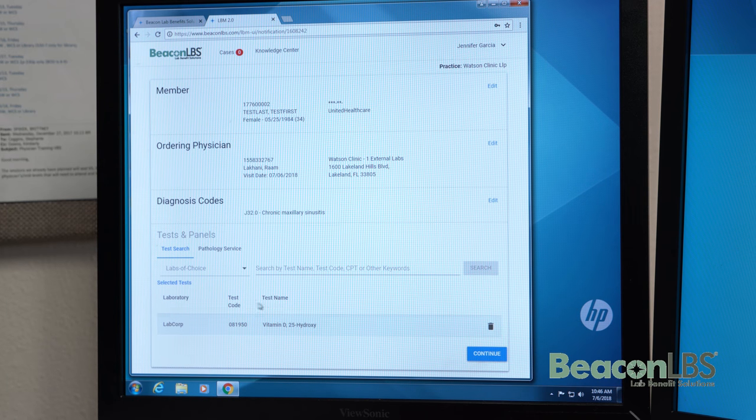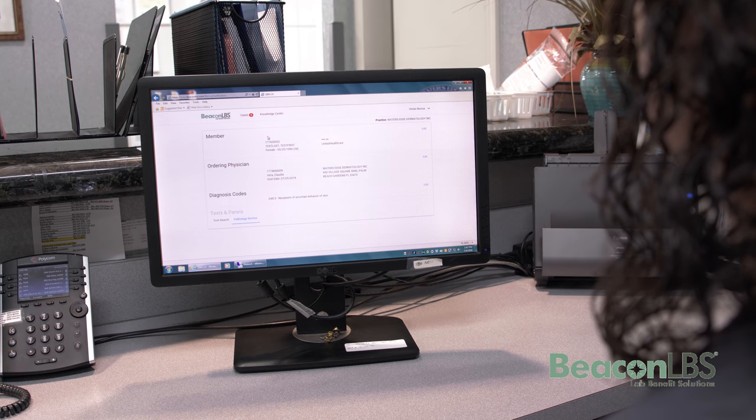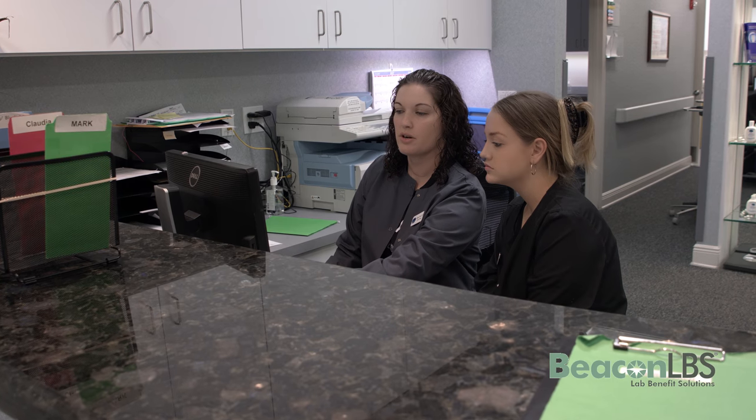Nothing was hard to find. The new feature of having the cost pop up to show the different costs at the different labs was very nice. And that helped us to be able to pick the best choice lab for our patients.